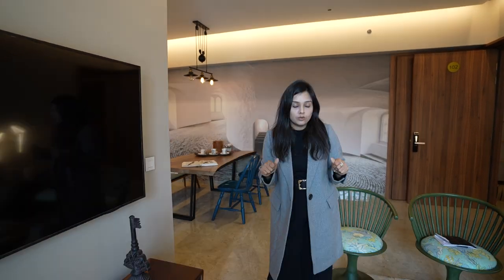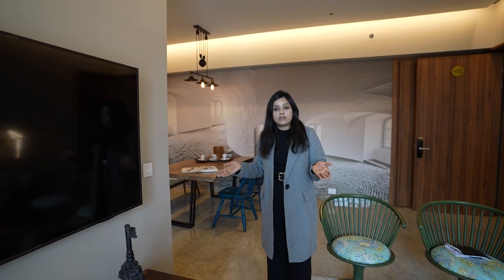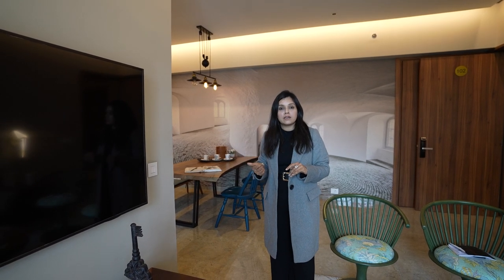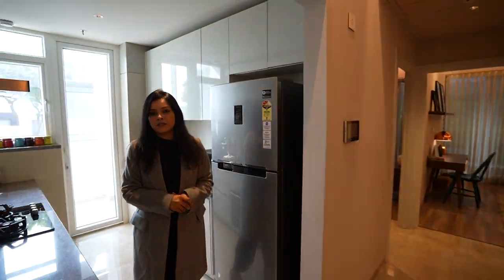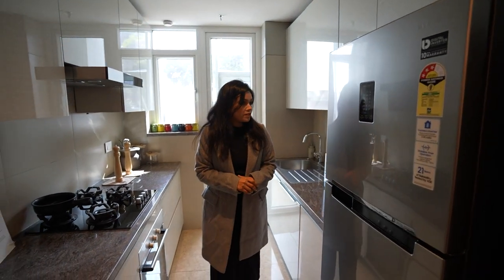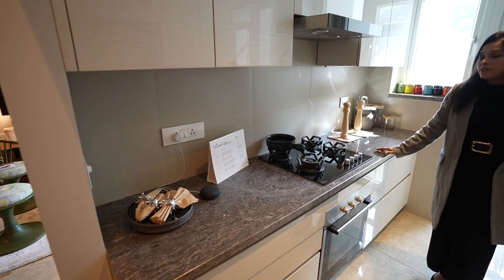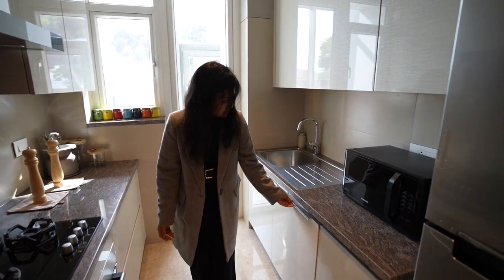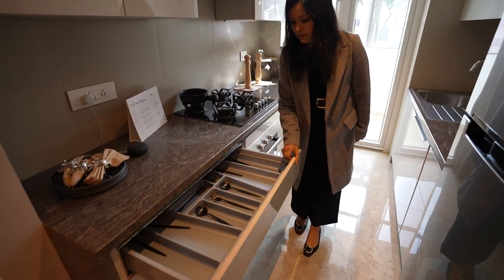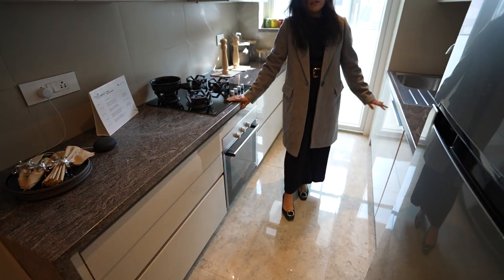This is the kitchen of the 2 BHK apartment — a very perfect and usable size. What they are providing is an upper cabinet, lower cabinet with all modular fittings, and soft-touch inserts. They are also providing granite countertop, hob, chimney, sink, and geyser.